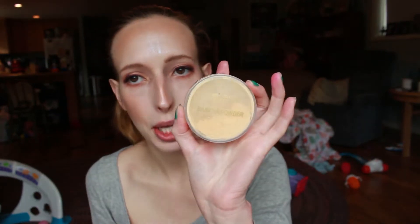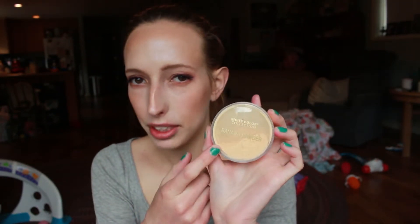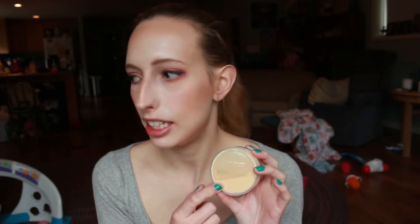Then I went and purchased the City Color Collection Banana Powder. Again, this is one of those things that I really didn't like. I found it on sale so I decided to purchase it, but when I put it over my concealer to set my concealer into place, I noticed a very yellow tint throughout the day. I noticed that my concealer was creasing, so I didn't really think it did what it needed to do for me.